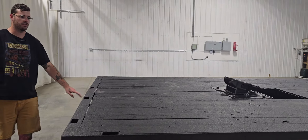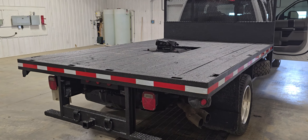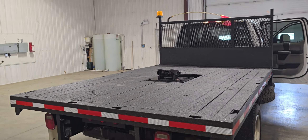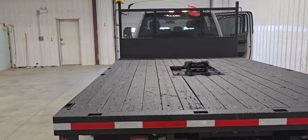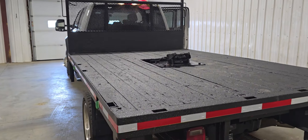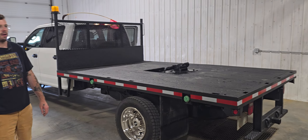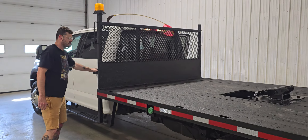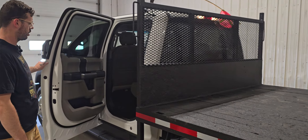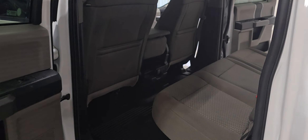Nice big deck surface — big enough for skid steer attachments, a pallet of fertilizer, pallet of seed, and different things like that if you're a farmer. And with the 6.7, it does have enough power to lug around some pretty decent sized pieces of equipment — whether that be skid steers, mini excavators, backhoes, and different things like that — depending on whether you're in the construction business, trenching, farming, or all different kinds of uses for a nice big truck like this.